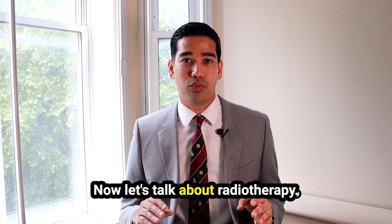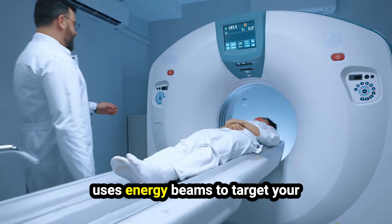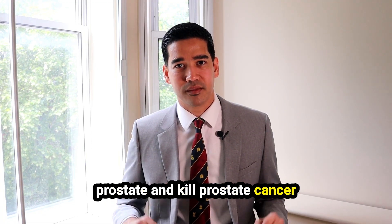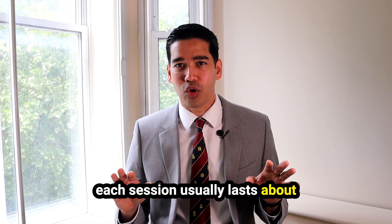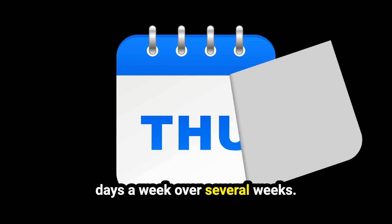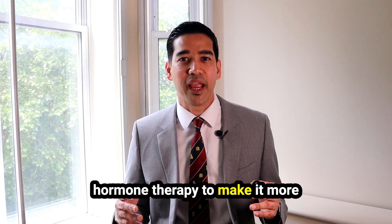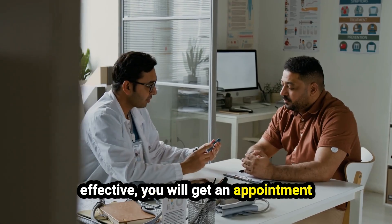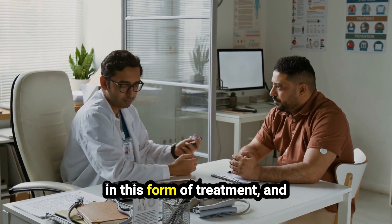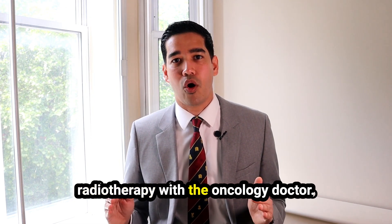Now, let's talk about radiotherapy. This is a treatment option which uses energy beams to target your prostate and kill prostate cancer. Each session usually lasts about 15 minutes and is typically given five days a week over several weeks. Sometimes it's combined with hormone therapy to make it more effective. You will get an appointment with an oncologist who specializes in this form of treatment, and you can discuss more about radiotherapy with them.